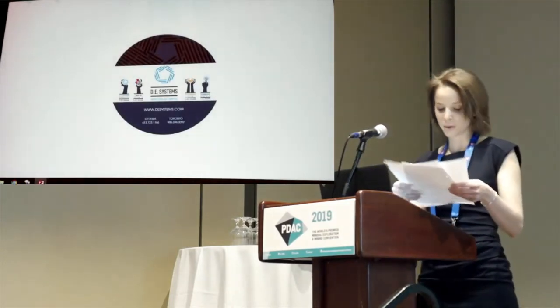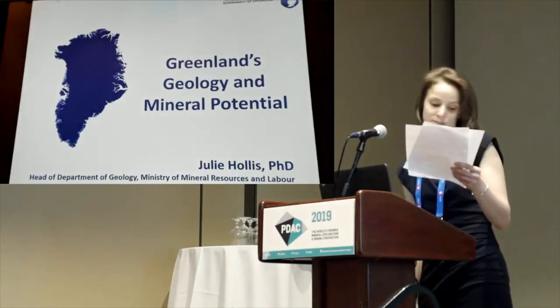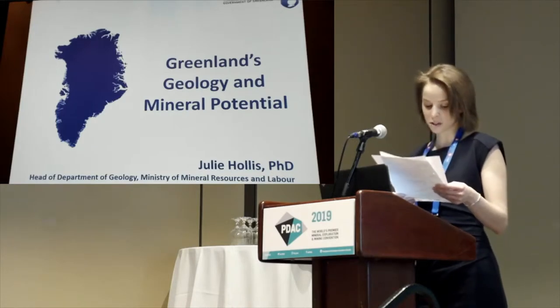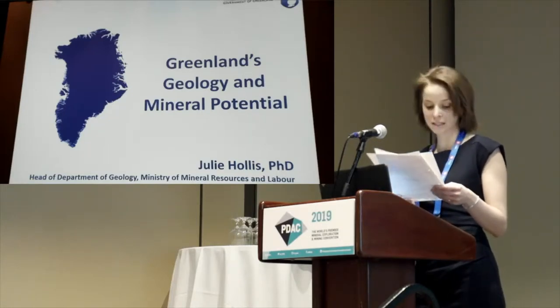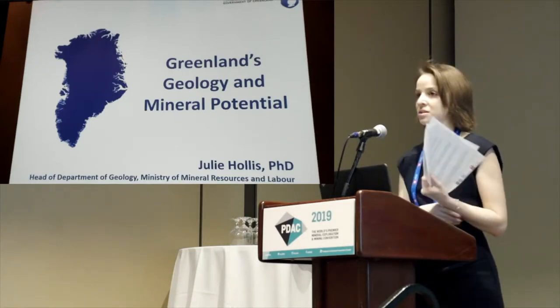Julie is the head of the Department of Geology at the Ministry of Mineral Resources and Labor since 2015. Julie earned her PhD at the University of Edinburgh, after which she spent a couple of years in academia before embarking on a career as a mapping geologist for the Geological Survey of Denmark and Greenland and the Northern Territory as well as the Western Australian Survey Organizations.